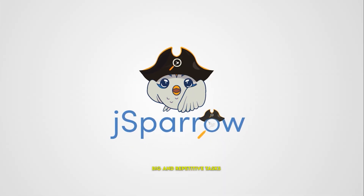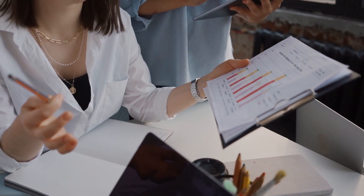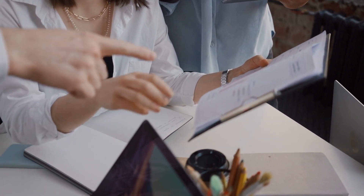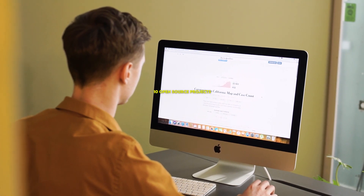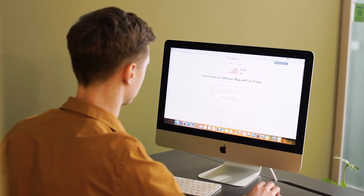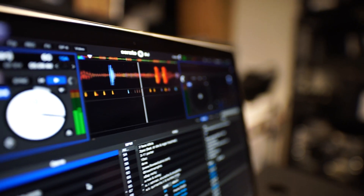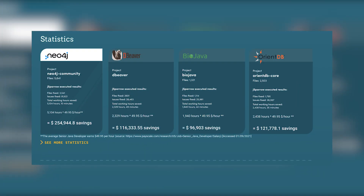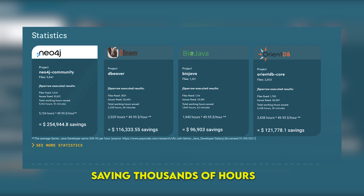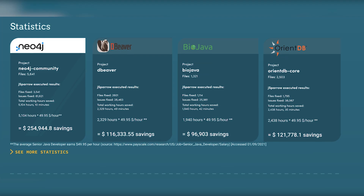With J Sparrow you can make big and repetitive tasks easy and automatic in Java so that you can use your free time on running the most important things in your business. As an example, we tested J Sparrow — our designed refactoring tool — on 10 open source projects and ran it for an average duration of 20 minutes. The result was that we found more than 10% performance savings potential in these projects, resulting in saving thousands of hours of working time and hundreds of thousands of dollars saved.